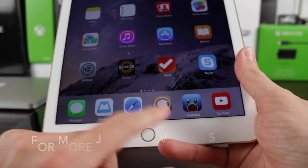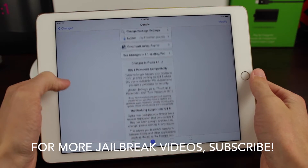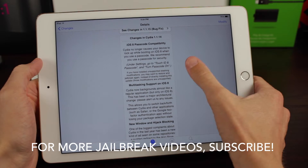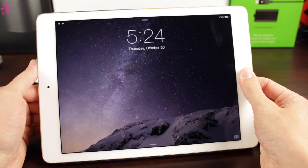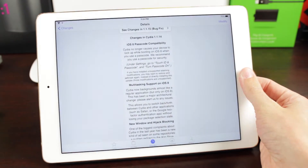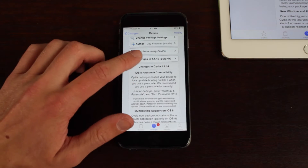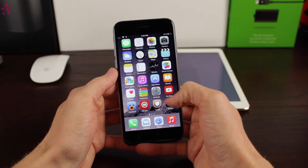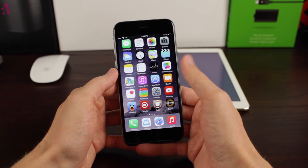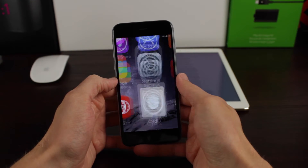The next big change for me is almost not background app refresh, but true multitasking for Cydia. Before, on Cydia 1.1.14 or lower, if you would open Cydia and close it and then open it back again, it would reload the entire page you were on before. But look what I can do in the latest version of Cydia — which is actually a bug fix release now, just hours after 1.1.14, we're already at Cydia 1.1.15. I can go into Cydia, close out, launch it back up again, and continue exactly where I left off.